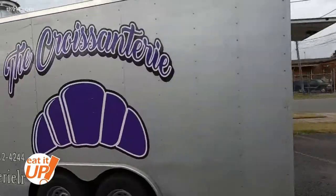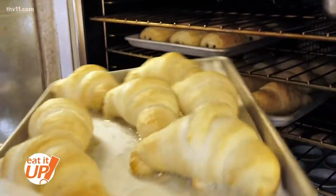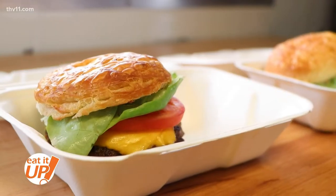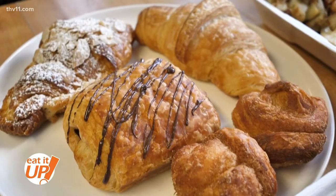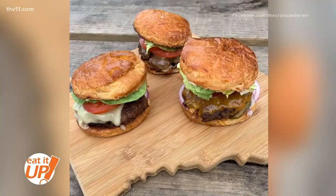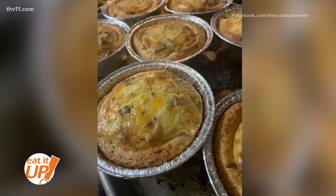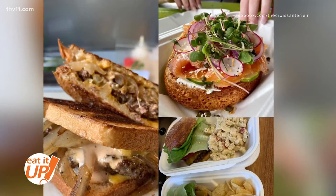We started our food truck a little over a year ago. This is actually my recipe that I developed, and a mutual friend of ours from France said these are probably the best croissants he'd had on this side of the water — and we've heard that many times since. It just kind of grew from there. It is something different; people come to our truck and order a burger and realize, oh, this is not a regular burger.